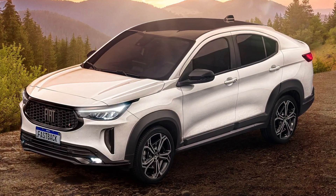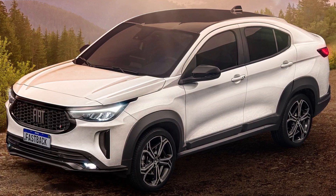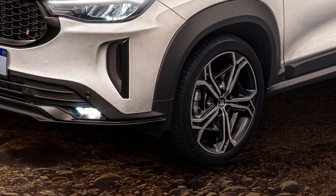This is the all-new 2023 Fiat Fastback. It is a brand new Coupé SUV that will be offered in South American markets like Brazil and Argentina.